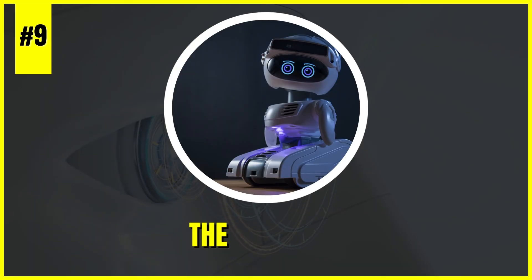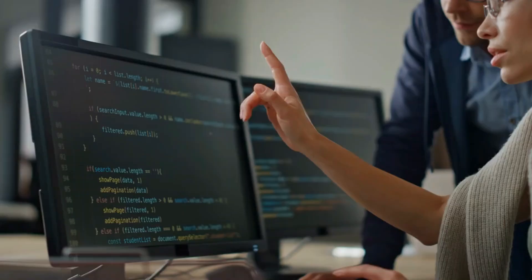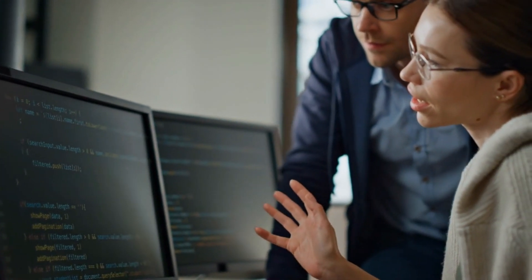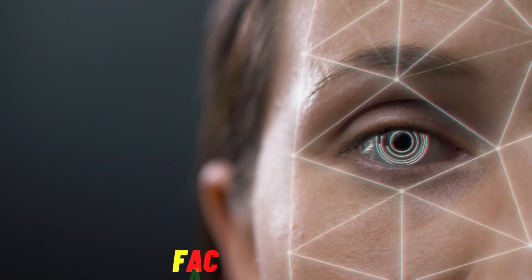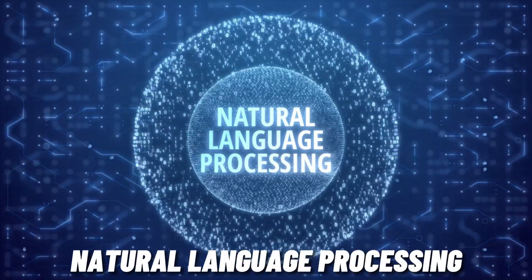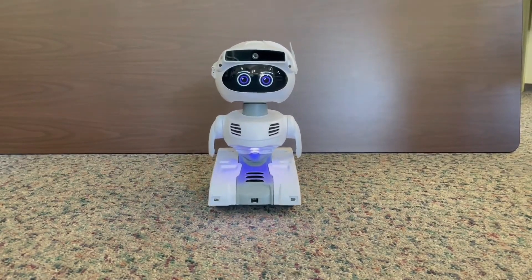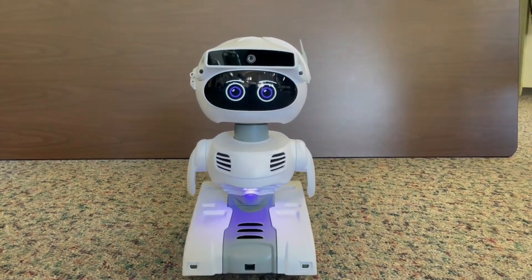Number 9: The Misty 2 — the Misty Advanced Personal Robot. This remarkable platform is a playground for developers and enthusiasts. With its advanced capabilities, including facial recognition, object detection, and natural language processing, Misty 2 serves as a powerful tool for creating personalized and interactive robotic experiences.